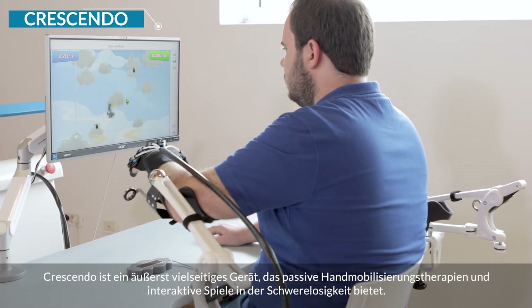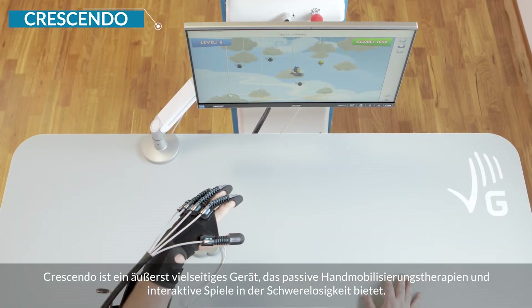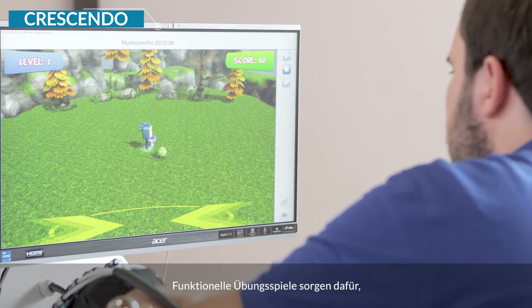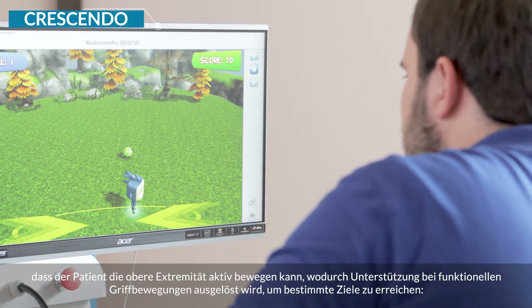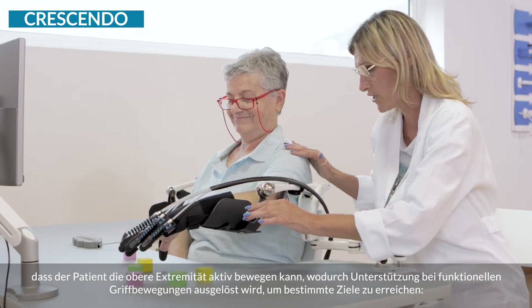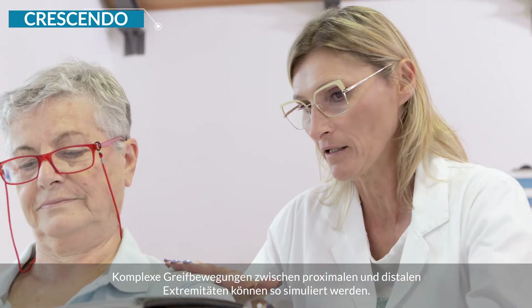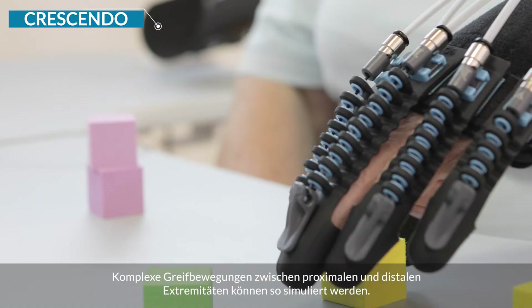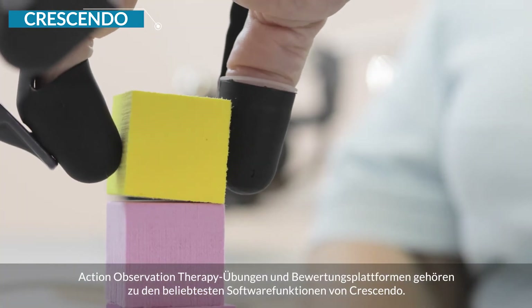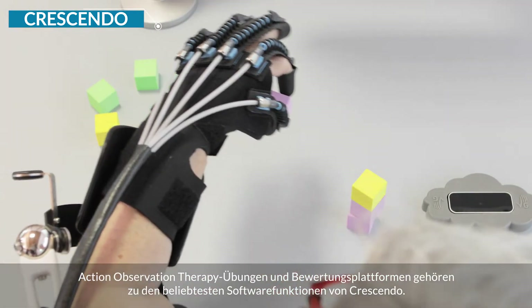Crescendo is an extremely versatile device offering passive hand mobilization therapies and interactive games with no gravity. With the functional exergames the patient can actively move the upper limb and trigger assistance in functional grasping movements by reaching specific targets. Complex reaching actions involving the proximal district and distal extremities can be simulated. Action observation therapy exercises and an evaluation platform are among the most appreciated software features of Crescendo.